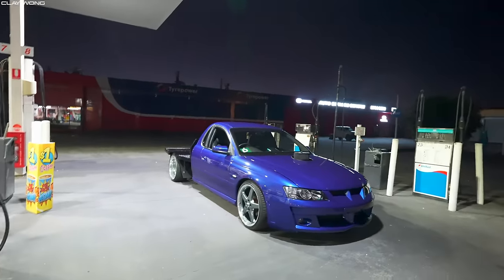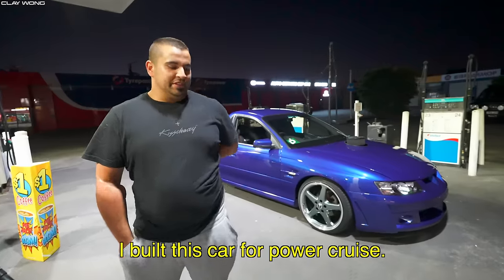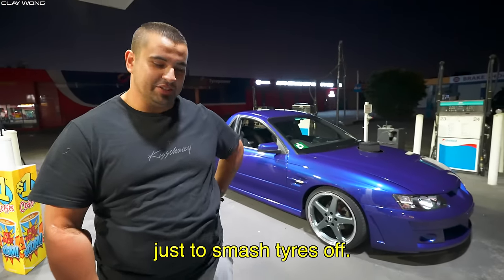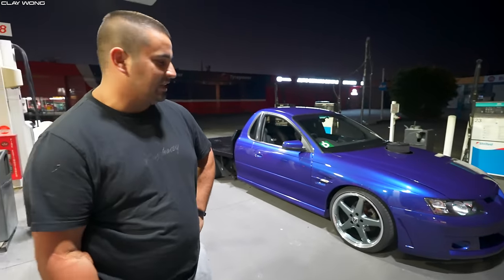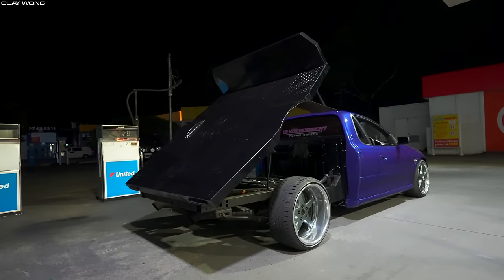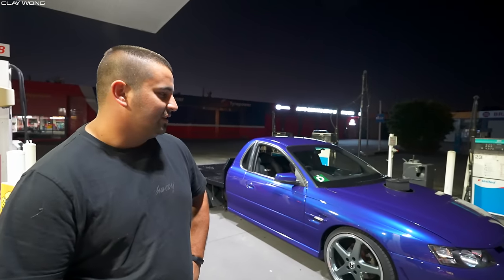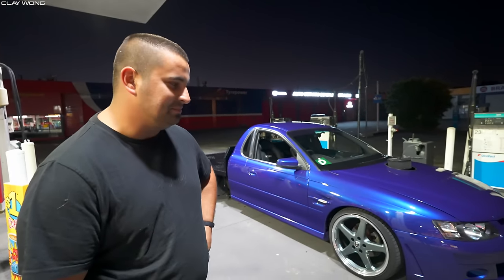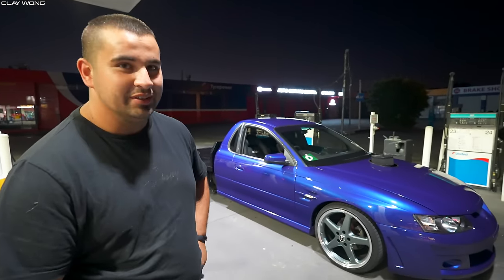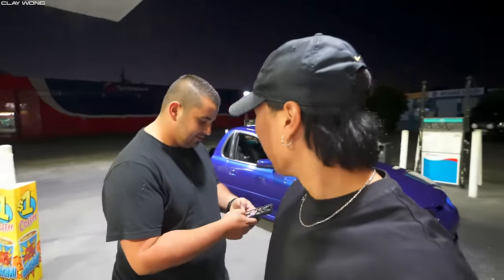Good man. This car is absolutely insane — could you tell us a little bit about your car? So I built this car for Power Cruise, just to smash tyres off and everything else like that. It's hectic! So did you buy it like this or stock? Nah, I bought it bone stock. It was a V6 at the time, got it registered. Do you have a photo of what that looked like?